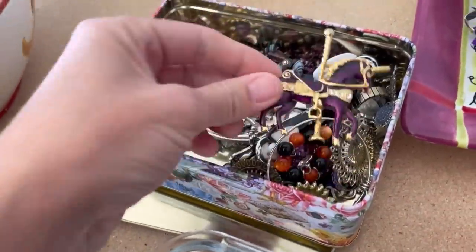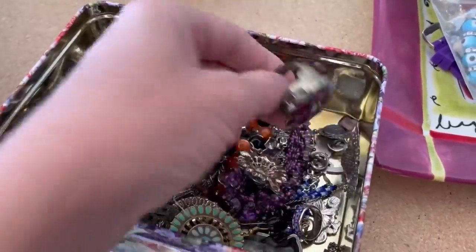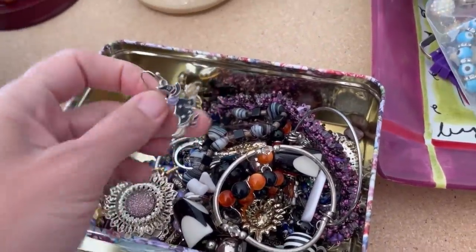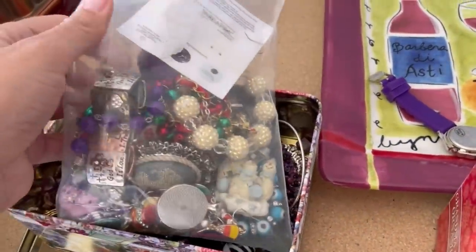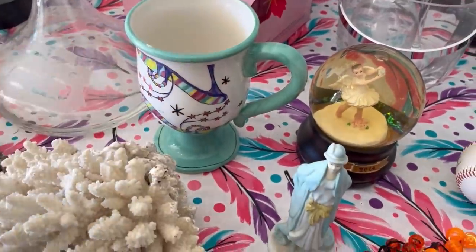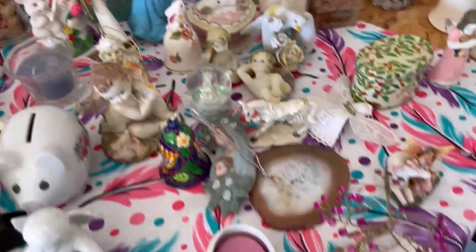Moved on to the next garage sale here, and this was just like a little tin full of jewelry. I can't remember what I paid for it, but I did end up grabbing the entire tin. I haven't decided what I'm going to do with it — there are some cute little Halloween earrings in there that I may bring to Whatnot. If you're not following me on Whatnot, you can follow me over there, Bolo Buddies, and there is a link in the description. If you are not on Whatnot, you can get a $10 credit if you use my link. I did pick up some of these little unicorn figurines — it might be something I bring over to Whatnot too.